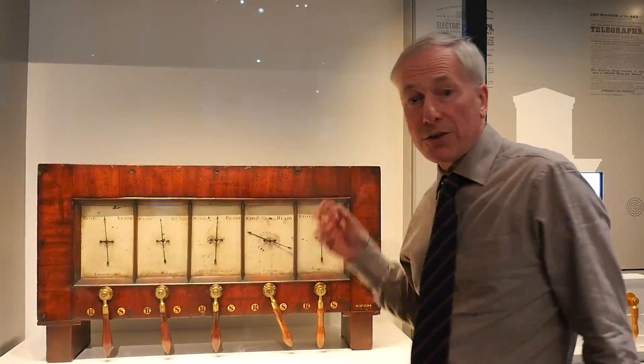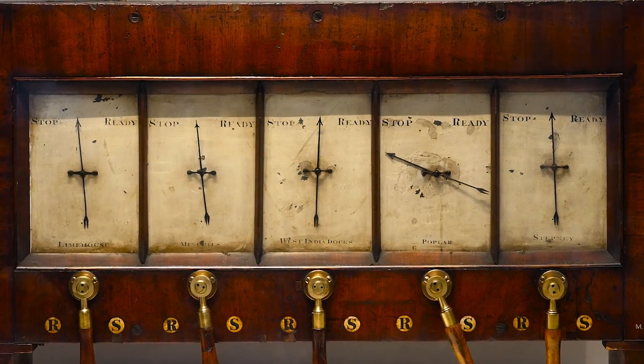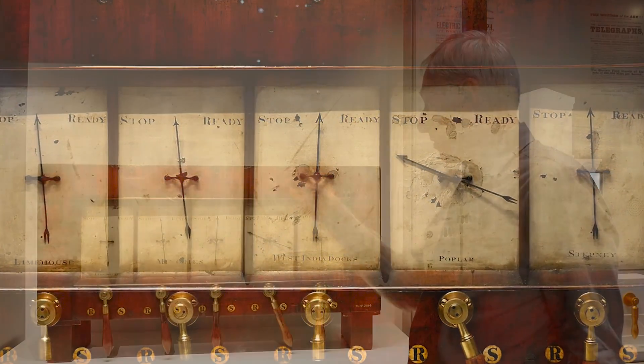And these devices — a telegraph on each platform, at each station — sending through the message 'ready.' When everybody was ready, the engine started. When the trains came to a stop, the rope needed to stop, and they sent 'stop.'